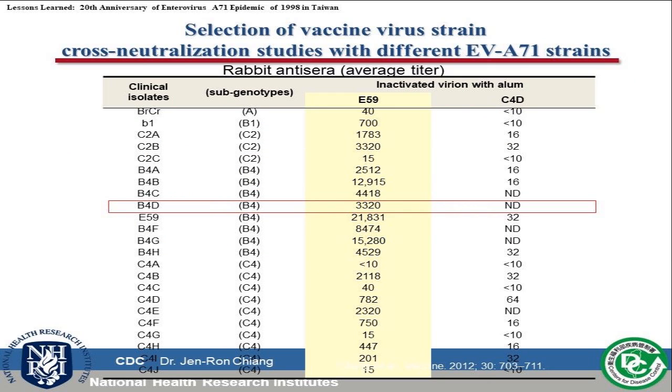Dr. Jiang at CDC surveyed many clinical isolates and finally selected a B4 subgenotype, D59 strain. It is a favorable strain because it can be produced at large scale and high titer. Very importantly, when this prototype strain is inactivated, this inactivated antigen combined with aluminum phosphate can induce broad cross-neutralizing antibodies against other subgenotypes. So this strain is Taiwan's prototype vaccine strain.